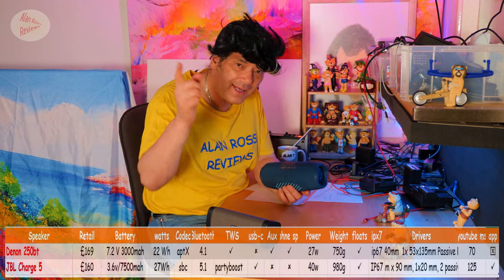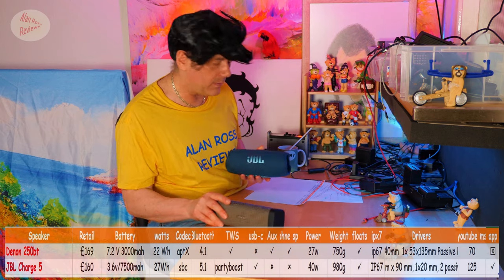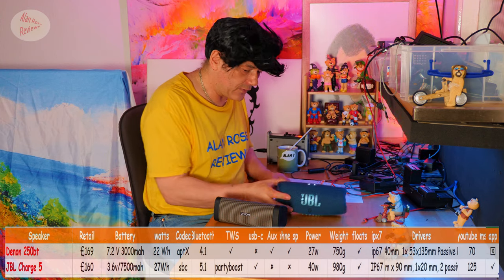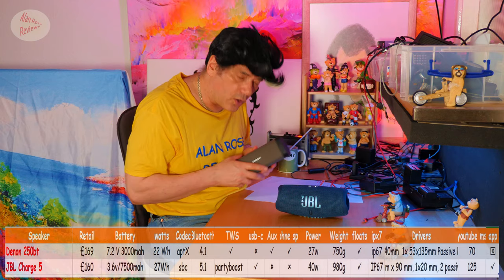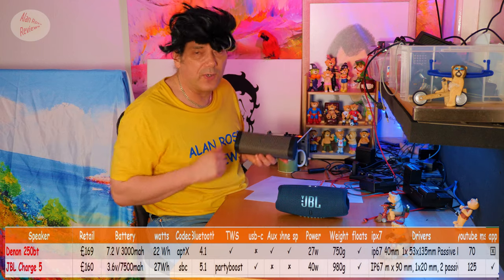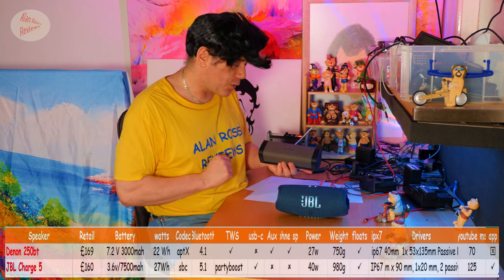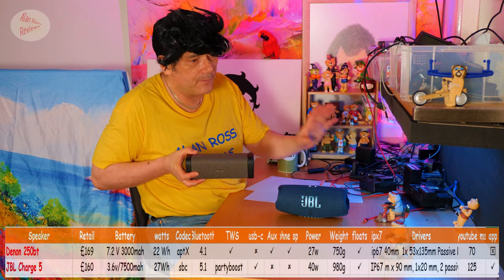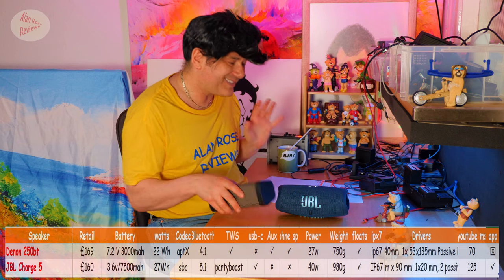For stereo on the JBL Charge 5, you have to go into the app, and using the JBL app for stereo is an absolute nightmare — you're going to have to do it each and every time you want stereo. With the Denon, if you've paid around £320 for a pair and you're in the UK, you still have to pair them each time. I don't understand it.